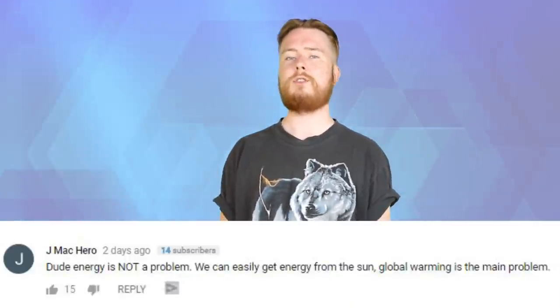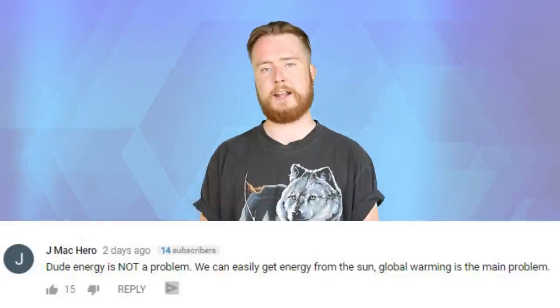JMac Hero had a comment for me saying 'Dude, energy is not a problem. We can easily get energy from the sun — global warming is the main problem.' Definitely, yeah, I totally agree. We have the capabilities now to provide the whole world with clean, cheap, and efficient energy like from the sun as you mentioned. The problem I stated though was how to get countries to that point where they can and want to do it. Also yeah, global warming is probably the greatest threat to humans in this century at least.